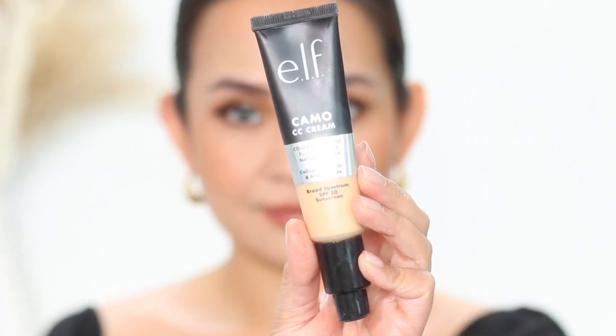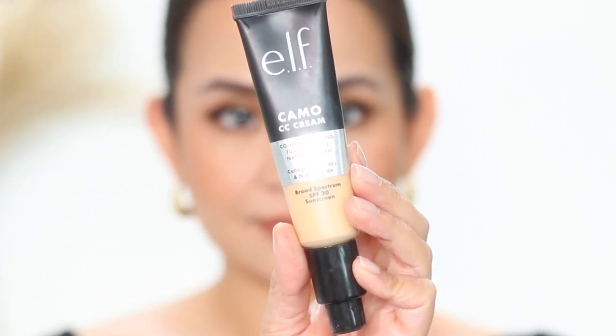The next product is the e.l.f. Camo CC Cream with Broad Spectrum SPF 30. This is actually a CC cream and not a skin tint, but once I use this, I can really compare it to most of the skin tints I've used in terms of how it looks and feels on the face. I actually really like this CC cream. The reason it's sitting on my second least favorite is because if you don't know how to use this, it's going to look cakey on you.